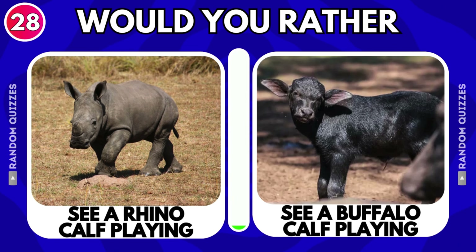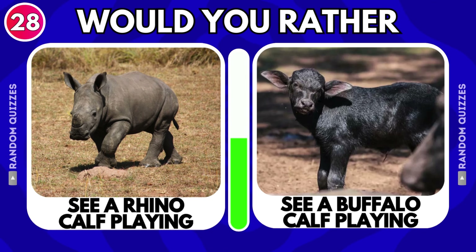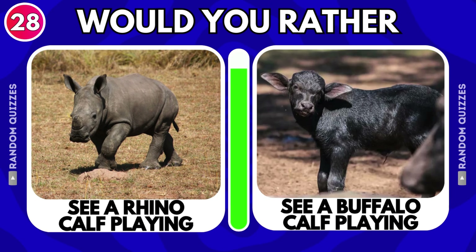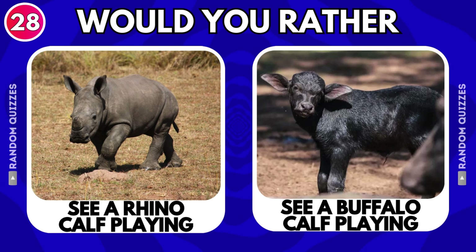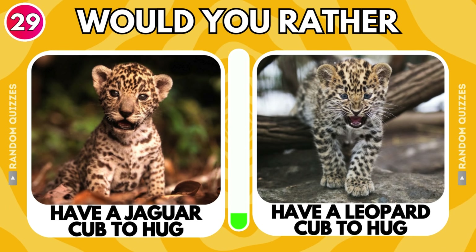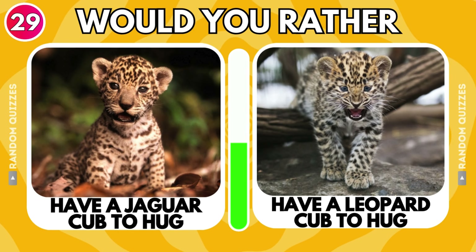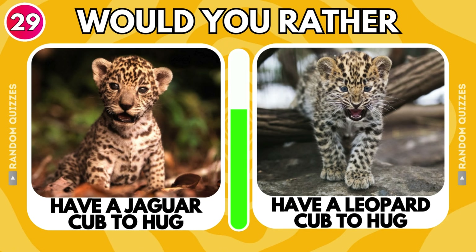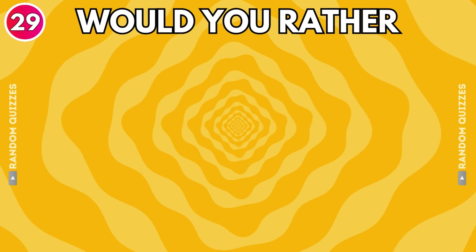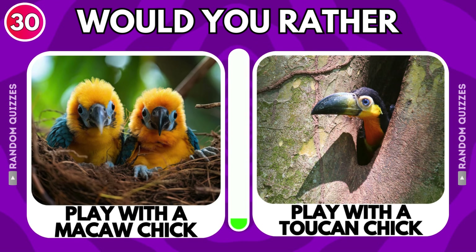See a rhino calf playing or see a buffalo calf playing? Have a jaguar cub to hug or have a leopard cub to hug? Play with a macaw chick or play with a toucan chick?